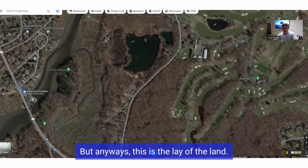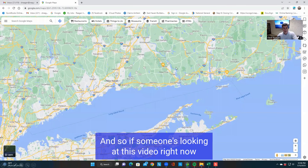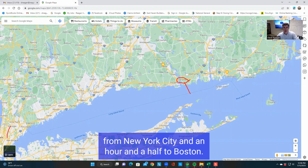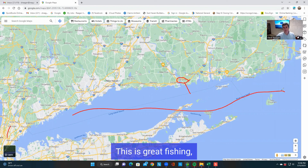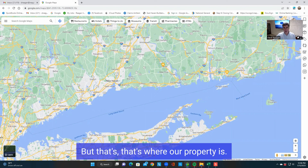Anyways, this is the lay of the land. And if someone's looking at this video right now and you're not familiar with Old Lyme — Old Lyme is a very nice town. Our property is right about here and we're an hour and some from New York City and an hour and a half to Boston. So it's right between Boston and New York City, right along Long Island Sound. This is great fishing, great sailing and all that good stuff. That's where our property is.